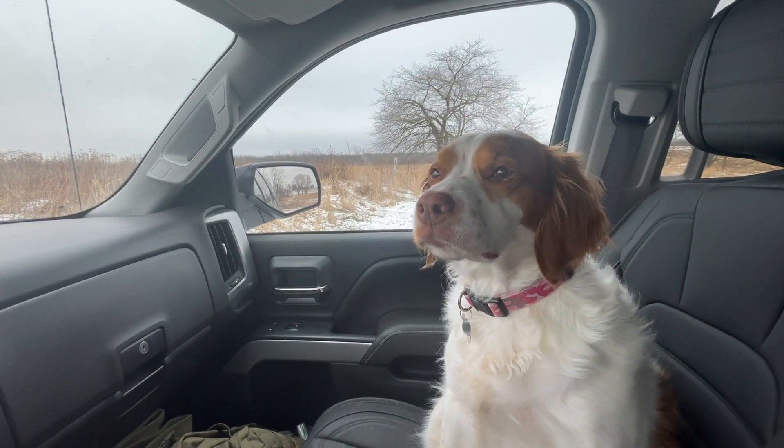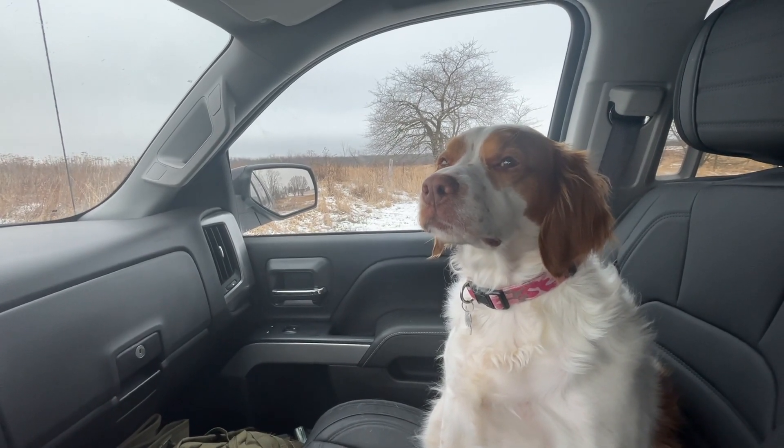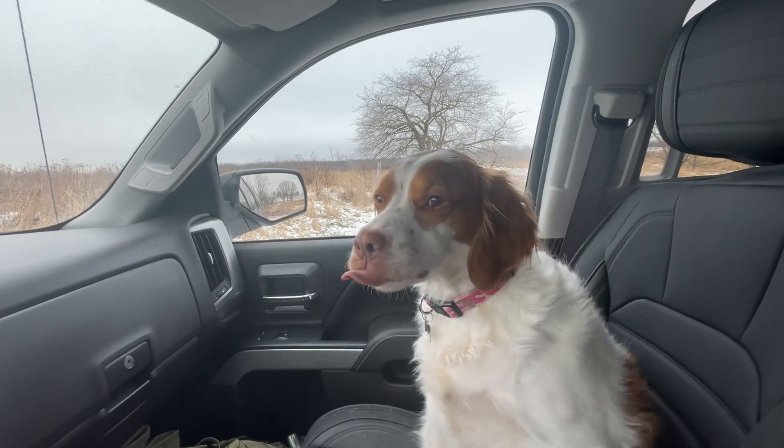Hey Lily, are we ready to go in the woods or in the red brush? Are you ready to go? Yeah, we don't have to ask you twice, do we? Alright, let's go.